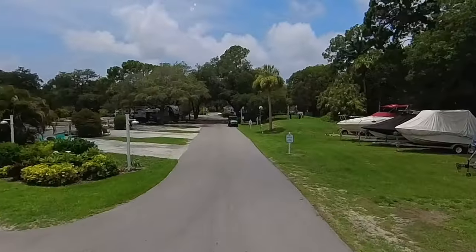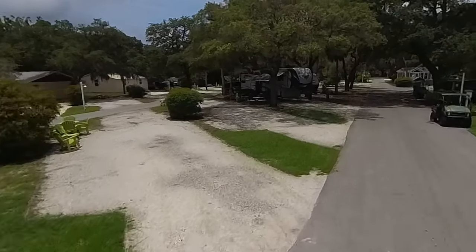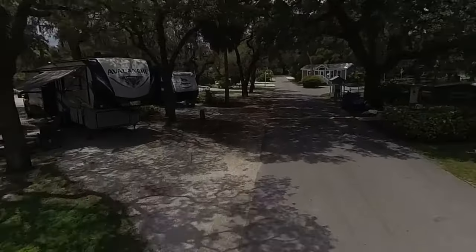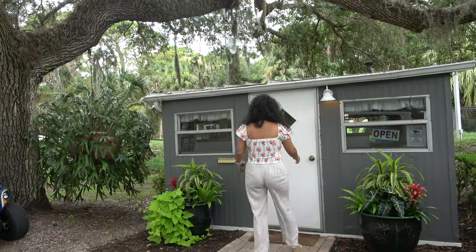As you enter Hickory Point RV Park, here on the left you'll notice they have four large pull-through sites — very convenient, very spacious. And off to your right you'll have a small check-in office. It's honestly the smallest check-in office I've ever seen. As you can see, Marcelo is walking in here to check in, but it serves its purpose.